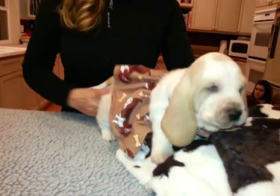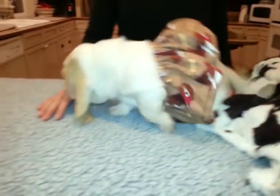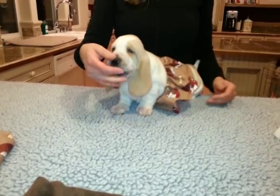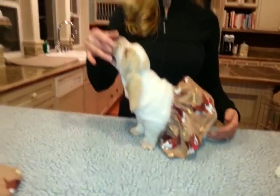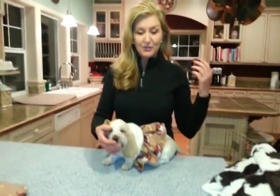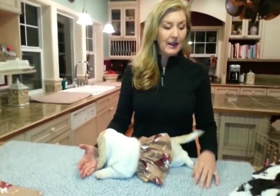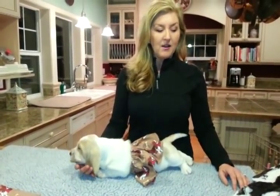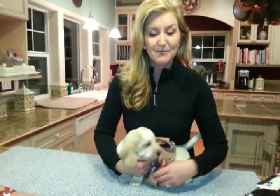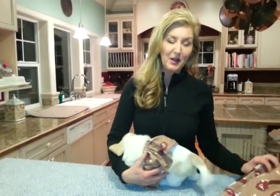We're making these for our customers because there was such a demand for blankets. People have been sending me their blankets and having me rub them all over Mama so the puppies are going to be able to transition much better because they're going home with mommy's smell. Rather than you having to buy your own blanket and send it through the mail, my mother — who is a master seamstress — came up with this incredible idea and we're offering these blankets for you to buy.